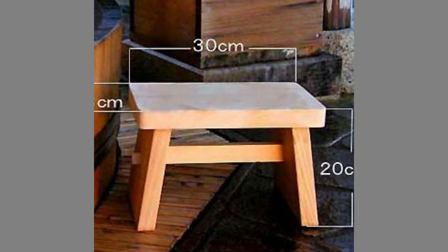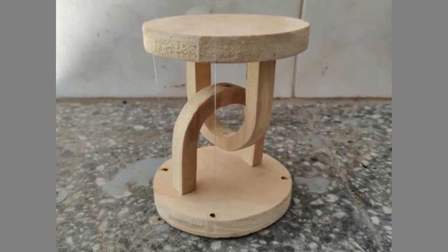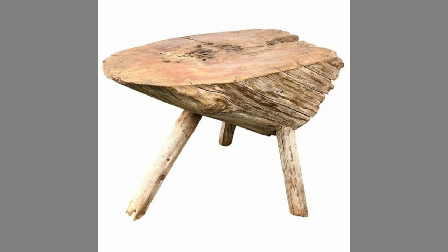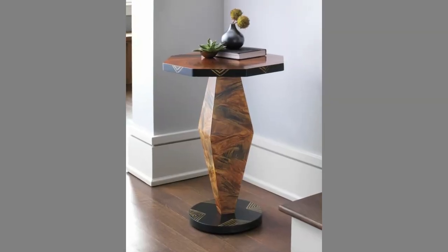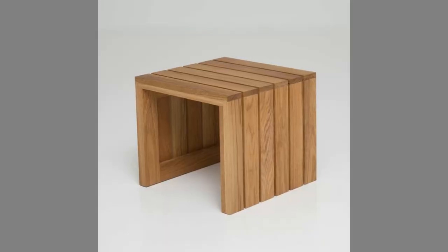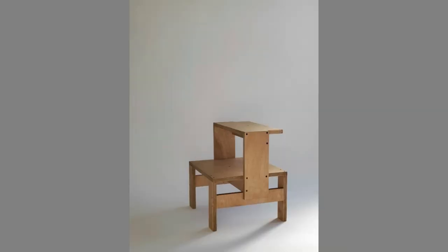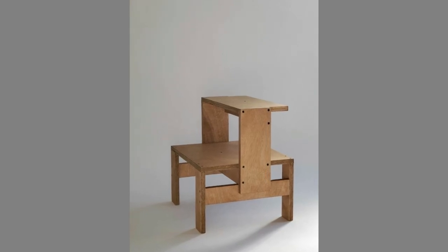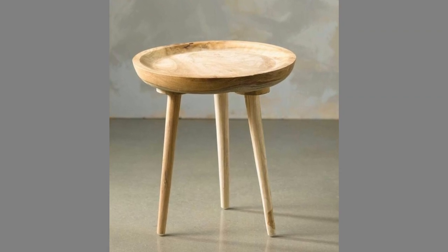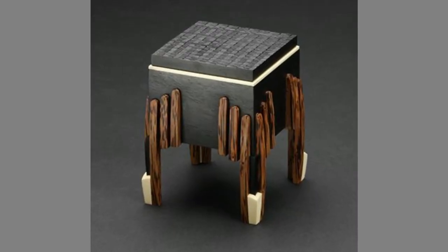Ultraviolet light can change the color of wood. It is important that your furniture is not exposed to direct sunlight, as doing so will create blotches and spots that are difficult to remove. Sunlight can break apart chemical bonds in the wood, causing the surface to change color, and frequent exposure can cause the wood's color to fade over time. Chemicals that prevent UV damage can slow down this process; however, continued exposure to direct sunlight can permanently damage the look of wooden furniture.